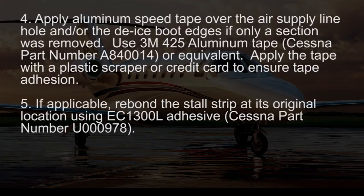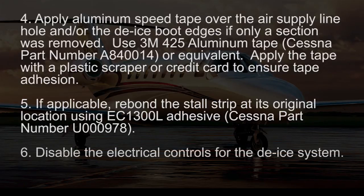If applicable, re-bond the stall strip using EC1300L adhesive, Cessna part number U000978. Disable the electrical controls for the de-ice system.